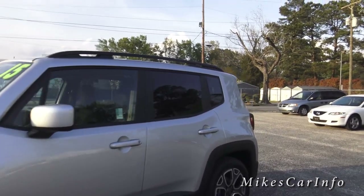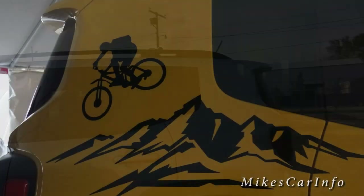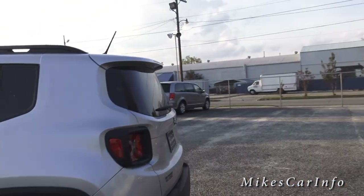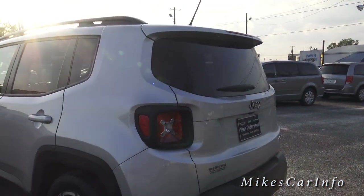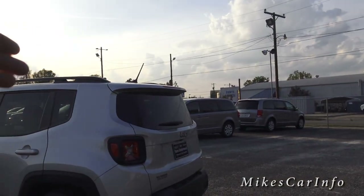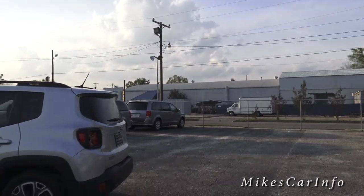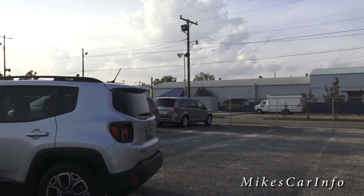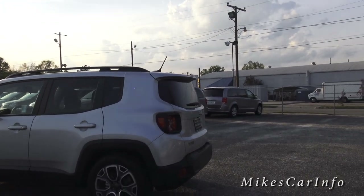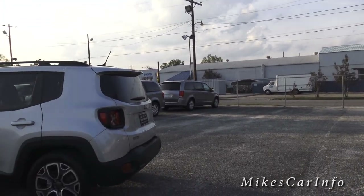It's a pretty neat customizable feature you can order. There are also side decals and different options you can order, like a bicycle graphic on the side. Another cool thing is that you can get a complete tent for this vehicle that attaches to the back — you open up the tailgate and the whole back extends out into a big tent, which is great for camping.